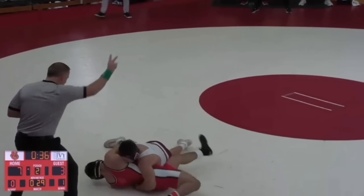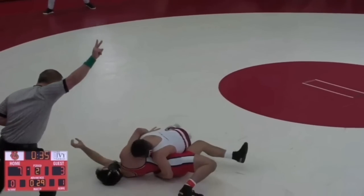Kyle Diak did the same exact thing at the 2022 World Championships in the quarterfinals. He ended up pinning the guy with it. Let's look at that.